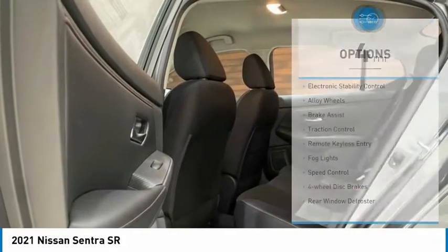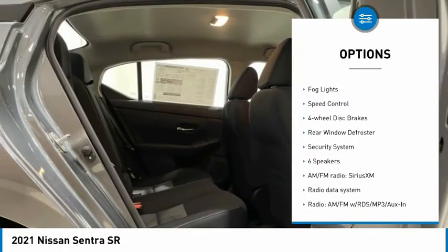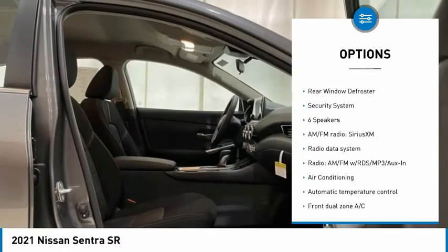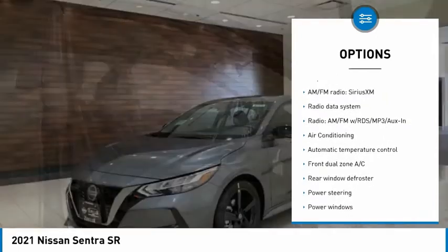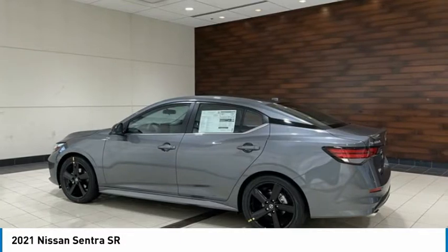Here are some of this vehicle's great options: electronic stability control, alloy wheels, brake assist, traction control, remote keyless entry, fog lights, speed control, four-wheel disc brakes, rear window defroster, and security system.